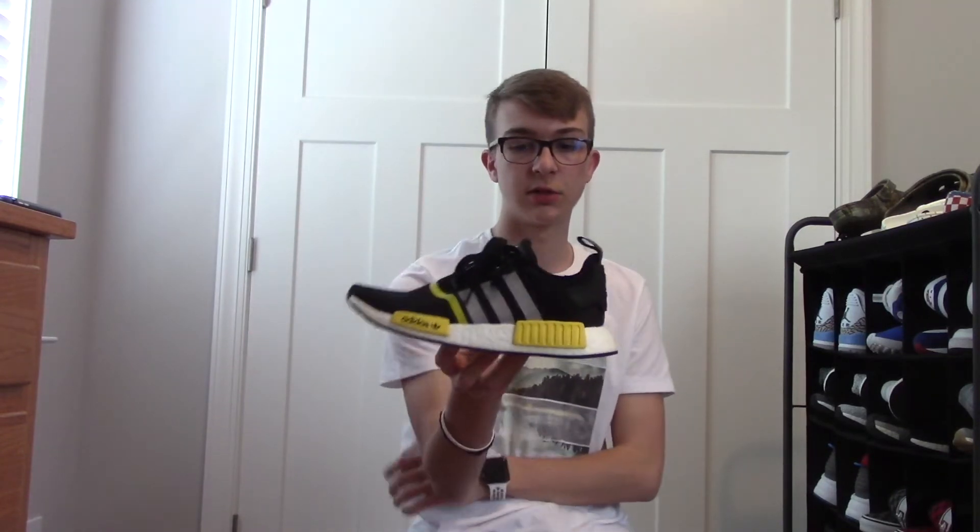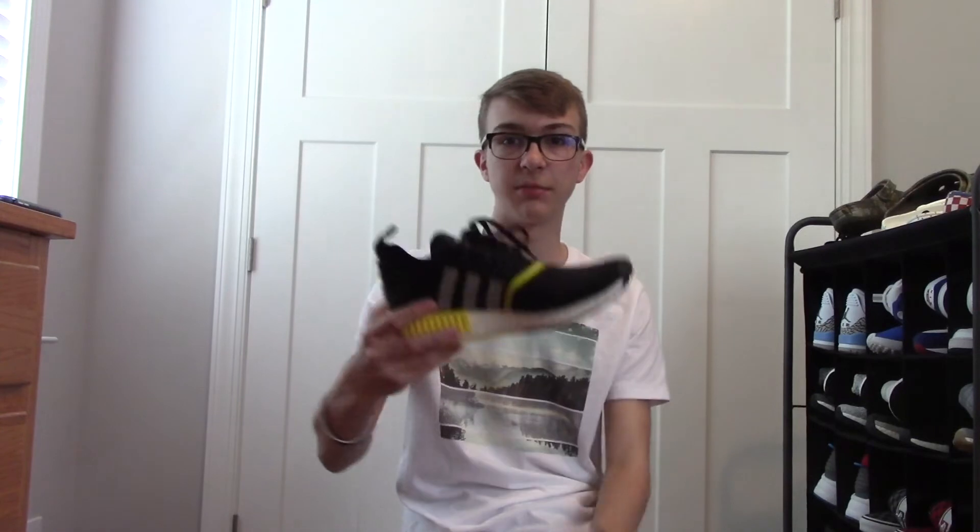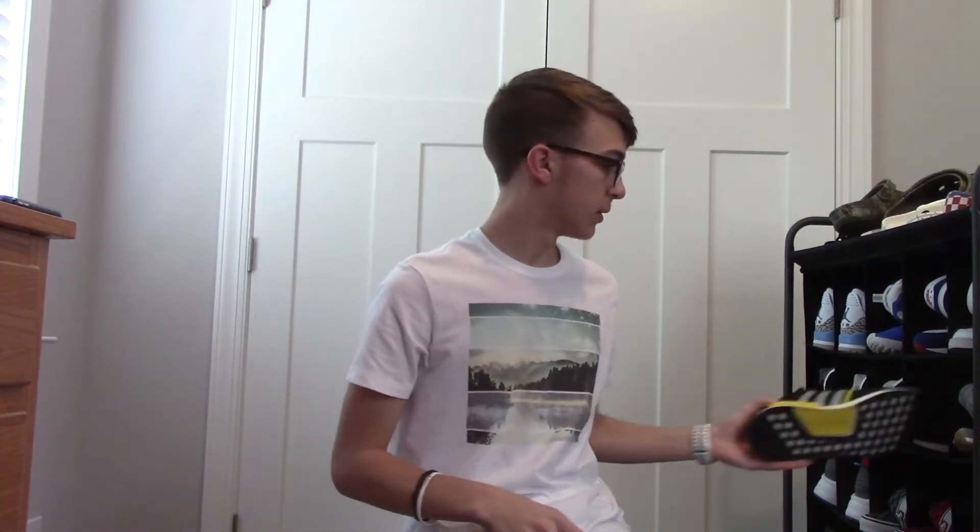I got some yellow, black, and gray NMDs. Got these for Christmas this year. I really love NMDs — always have and always wanted a pair. It's good because I have a lot of shirts with yellow in it, so I can match these with a lot, or just with a white or black shirt. Can't go wrong with a pair of NMDs. Very clean shoe and I love them — it matches my shirt right now.